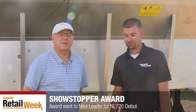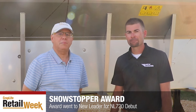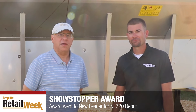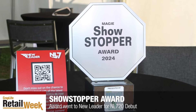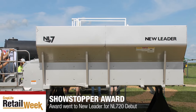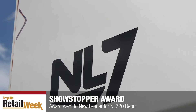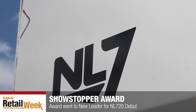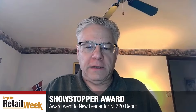Thanks for joining us, and again congratulations to New Leader on winning the 2024 Showstopper Award here at the MAGIE Show. On behalf of everyone at CropLife, congratulations, and we will talk to you again soon. That spreader box was on several units all across the fairgrounds at MAGIE, and I'm sure it will be making a pretty strong market debut in the coming months as we go through the growing season.